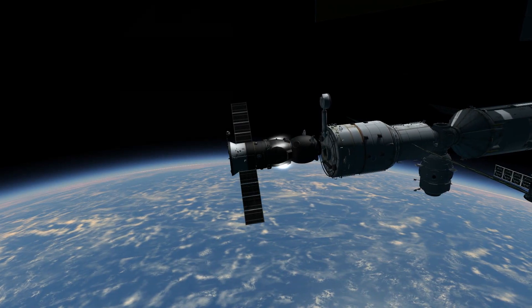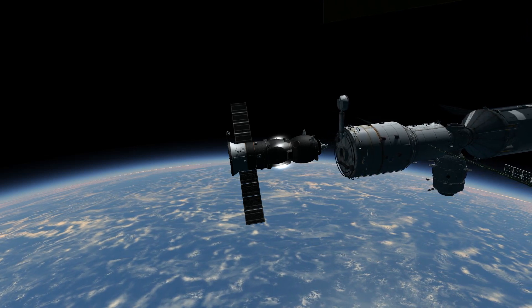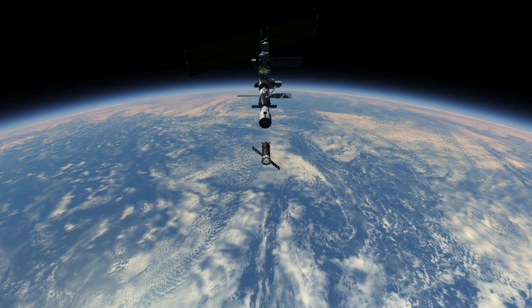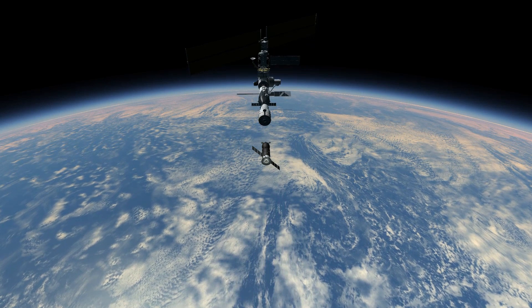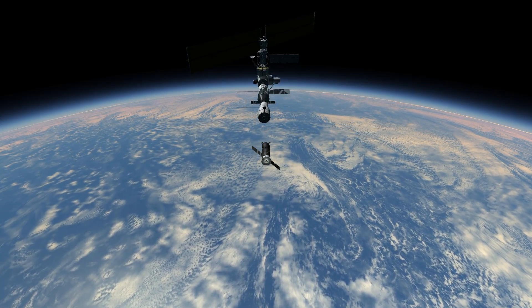On March 19, 2002, Progress M17, which had been docked with the International Space Station for three and a half months, undocked from the aft port of the Zvezda to make way for Progress M18. It was deorbited the next day and burnt up in the atmosphere over the Pacific Ocean.